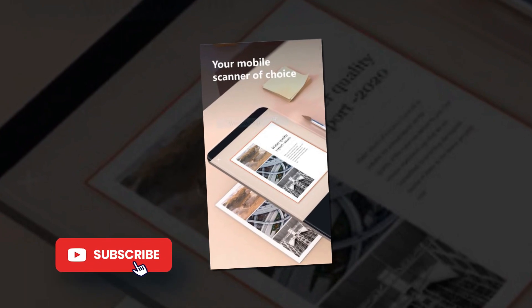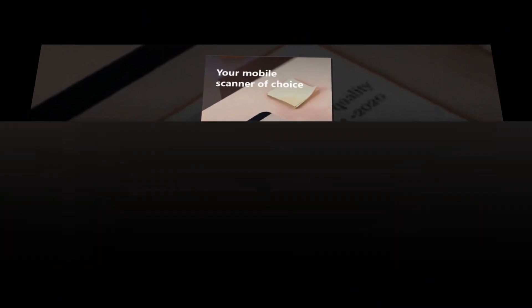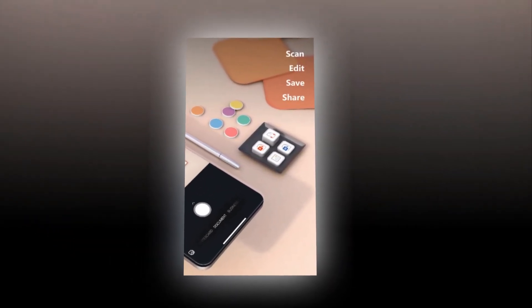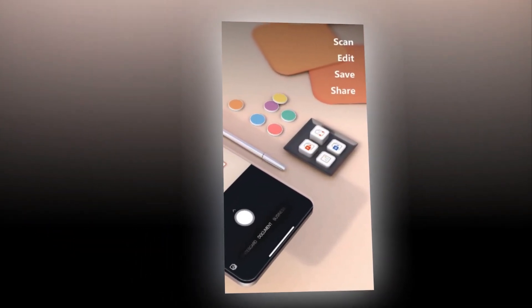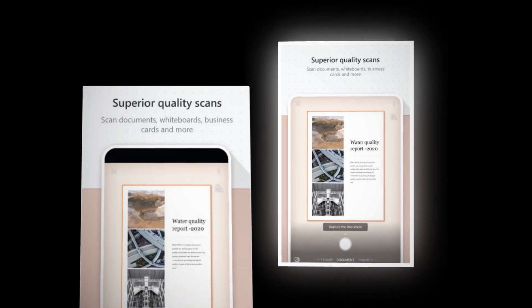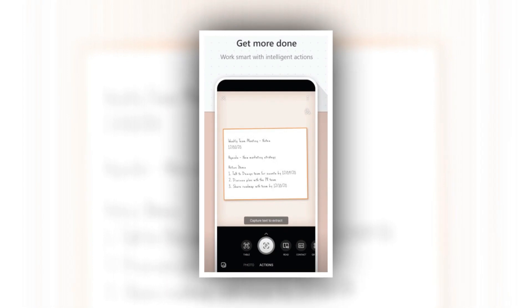Microsoft Lens is another top free Android scanner app developed by Microsoft for scanning documents and whiteboard images. You can quickly capture any document and convert images to PDF, Word, or PowerPoint files. It also allows you to save your files to OneNote, OneDrive, or your local storage.